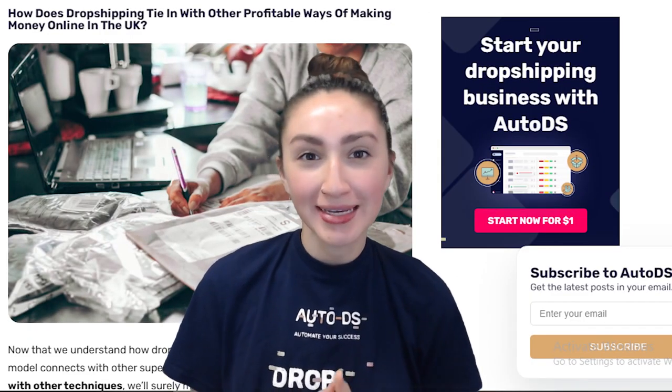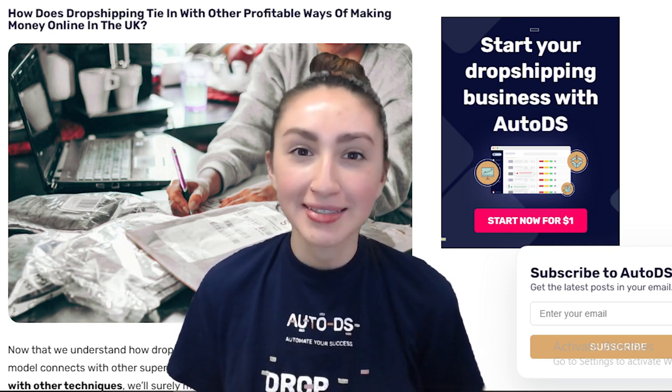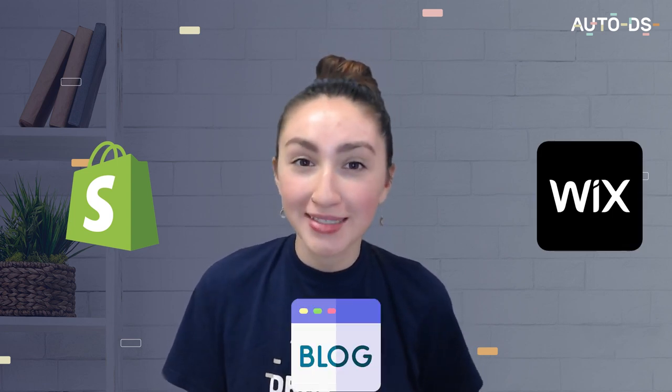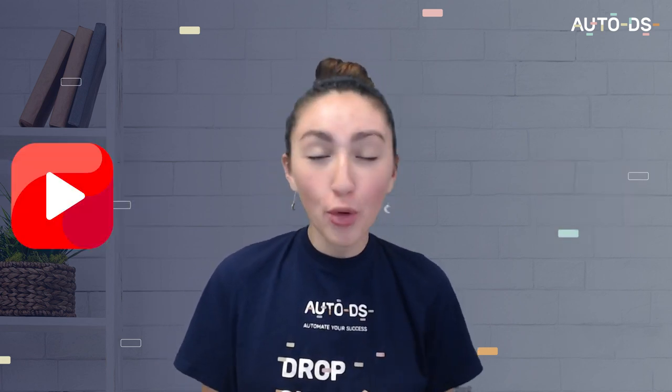So we've covered the 8 profitable ways to make money online in the UK. Let's now see how dropshipping can tie in with these profitable ways. When we build our dropshipping websites on customisable e-commerce platforms such as Shopify and Wix, we are able to create a blog section to increase our organic traffic. Then having a YouTube or podcast channel can help us to showcase our dropshipping business through videos or audio, and we can link our dropshipping stores to these channels to increase our organic website traffic. Additionally, you can have higher sales conversions by creating a playlist where you talk about the most trending products to dropship.